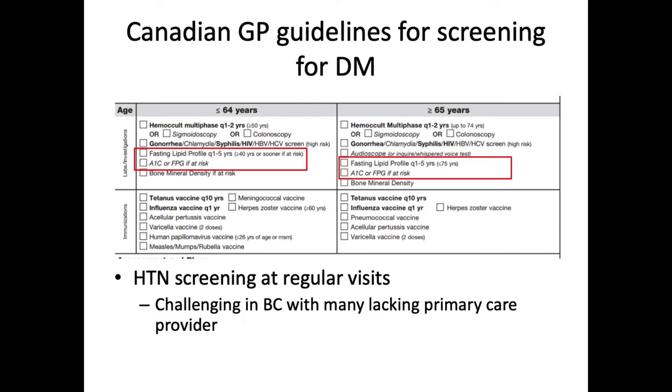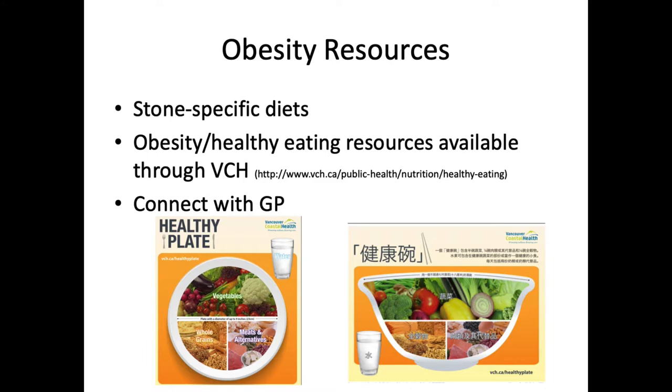Hypertension screening is also something we should be communicating to family physicians. It's challenging in BC with many primary care providers not available for patients, but regular hypertension screening would be part of this workup for a stone former, especially if there's anything on history or physical that gives a sniff of metabolic syndrome. Regarding obesity resources, primary care providers are experts at preventative medicine. General obesity resources are available to patients through the BC initiative called the Healthy Plate, where the basic premise is that half a plate should be vegetables, a quarter whole grains, and a quarter meats or alternatives — something you can connect patients with their GPs to help with obesity management.